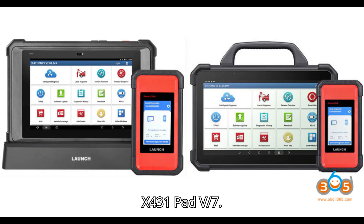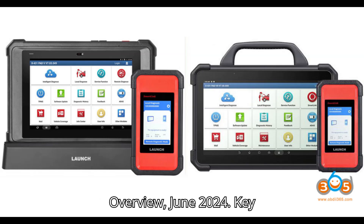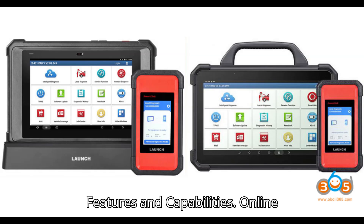Launch X431 Pad V-7: Diagnosis and Online Programming Overview — June 2024. Key Features and Capabilities.